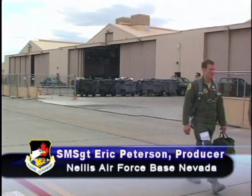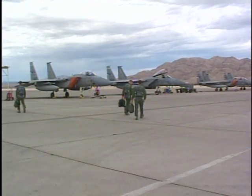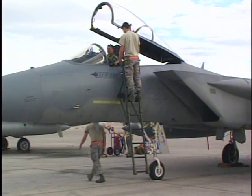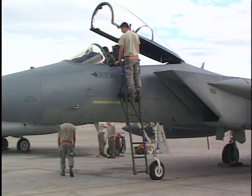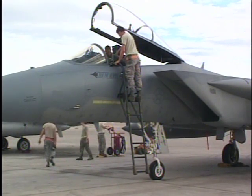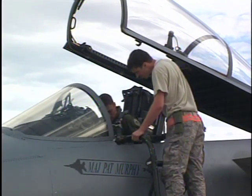Eighty-four members of the 120th Fighter Wing of the Montana Air National Guard completed their deployment to Nellis Air Force Base in support of the weapons instructor course in April. The Montana vigilante pilots and their fighter aircraft provided simulated enemy bandits, or red air activity, against Air Force fighter pilot students flying as friendly blue air aircraft during the two-week deployment.